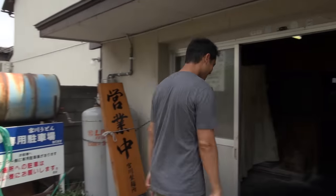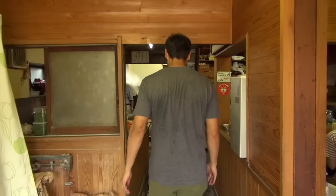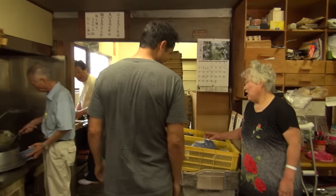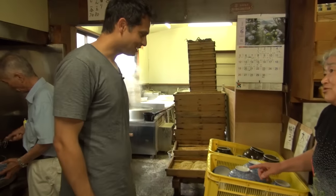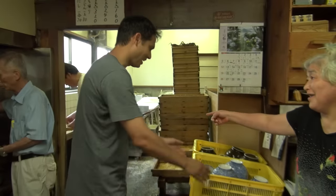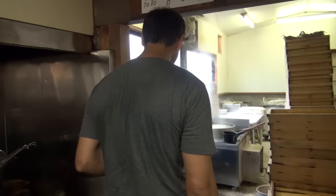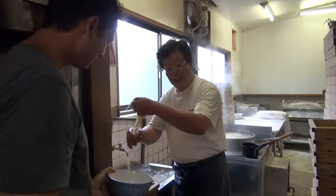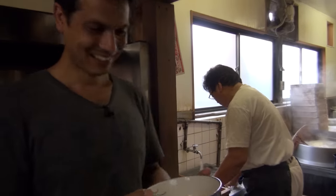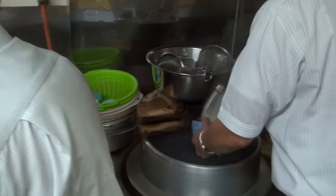Now it's time to try a bowl for breakfast on a hot summer day. It's all self-serve, which is the system all throughout Kagawa. Grab a big bowl for more noodles if you're hungry. Take it to the kitchen, where you'll get a healthy serving of fresh udon directly from the chef. You can warm them up if you like — this helps bring out the flavors of the noodles.